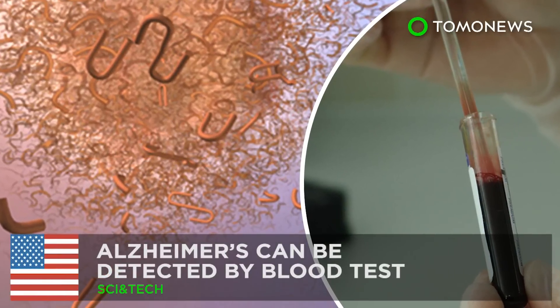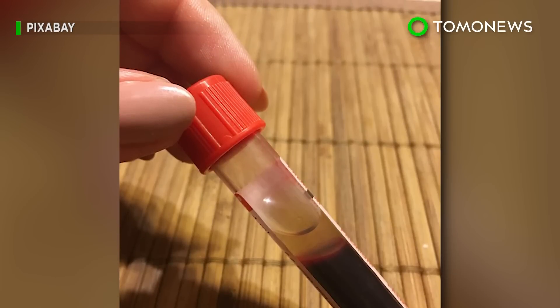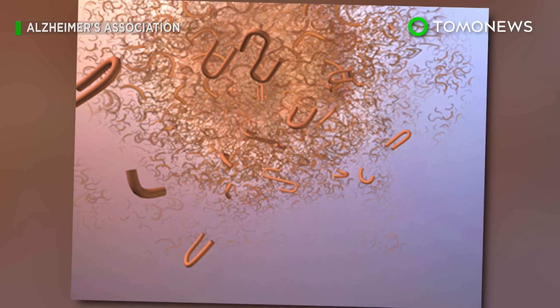Detecting Alzheimer's years before symptoms begin. Researchers at Washington University in St. Louis have developed a simple blood test that may be able to detect whether a person is developing Alzheimer's disease.